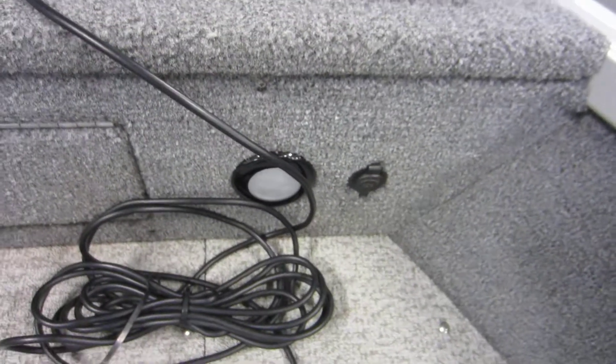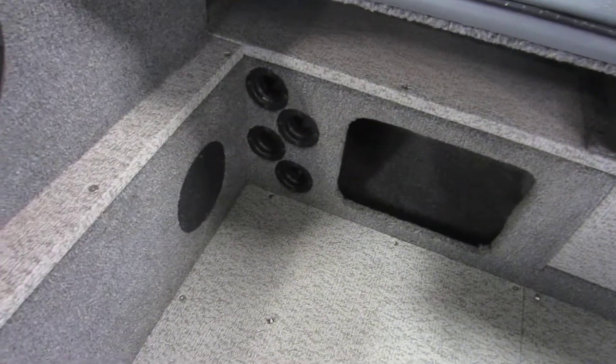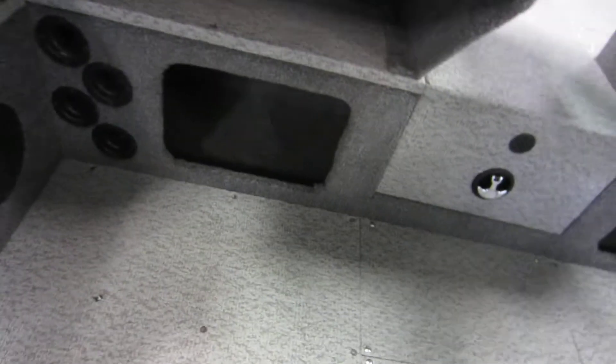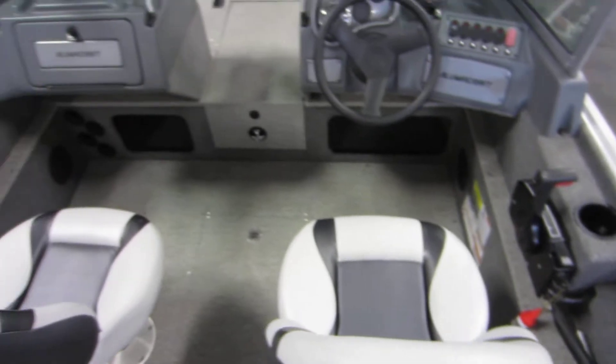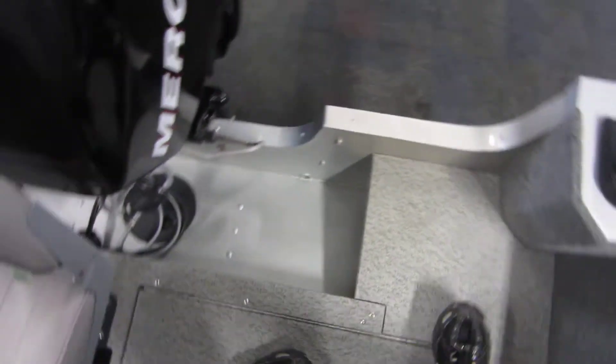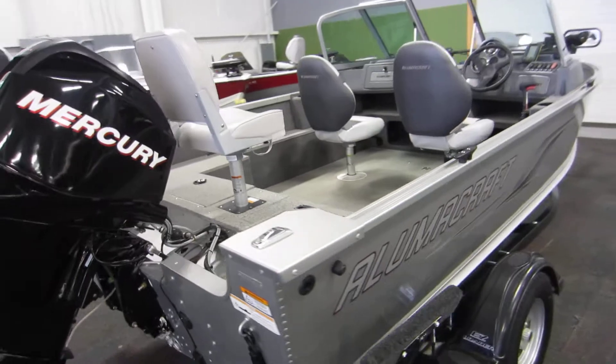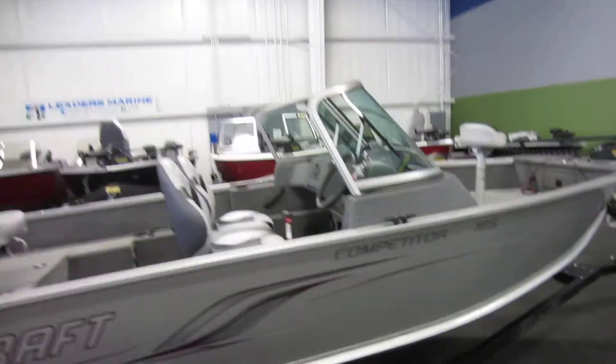A raised stern casting platform with courtesy lights. Vinyl floor, beverage holders, and safety handles. Port side rod storage with rod tubes. Storage compartments underneath the consoles. The aerated live well with manual and auto-fill. Battery storage. Also has the bike seat at the bow.